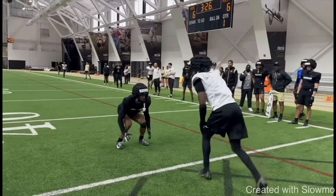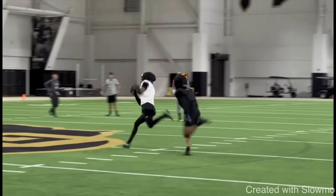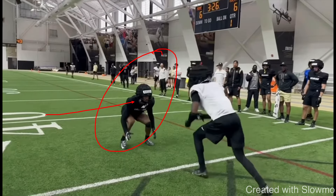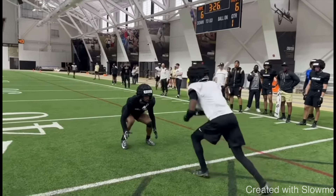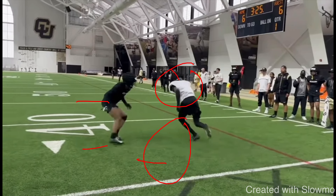Similar concept here — DB's inside shade, Travis Hunter's running a dig. He fakes him inside, takes the outside release, stacks him, runs over the top, and has plenty of space on the route. The quarterback could have thrown this sooner, but at least Hunter gave him space to operate and maintained spacing on the play. Stacking is when you get the DB trailing your back hip. That's what you want to try to do against any press coverage situation, regardless of your route or the DB's leverage, for routes deeper than five yards — unless it's a curl or comeback.